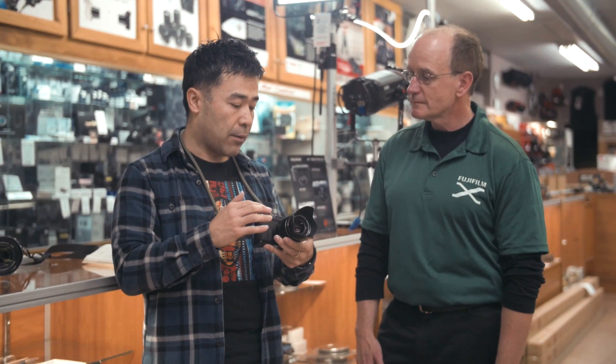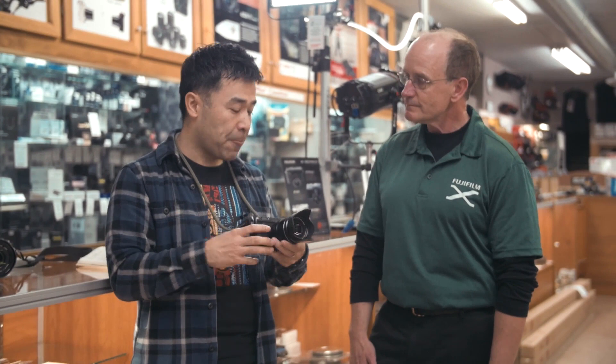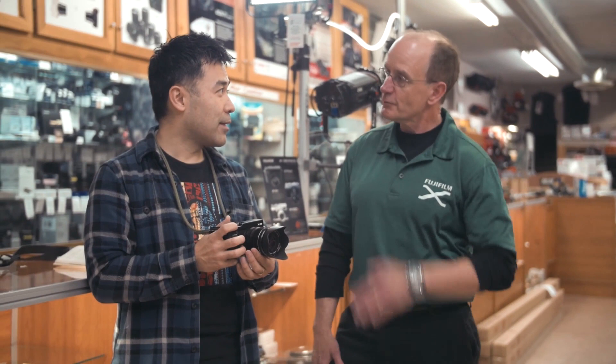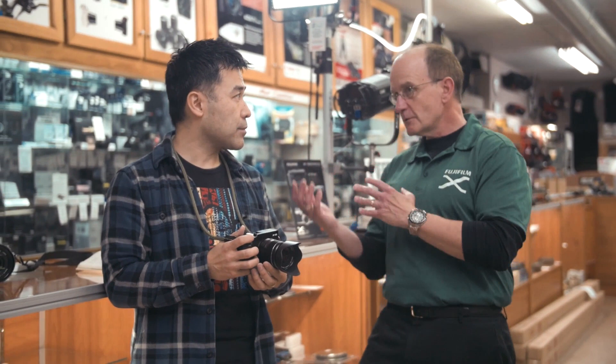Super fast. People don't realize 2.8 to F4 is only a stop difference, so you only lose one stop when you zoom in. The optical image stabilization is built in, aperturing is built in — fantastic lens. It's a step above a lot of the other kit lenses that many other brands offer, including the XC lens which is a little bit of a step down.